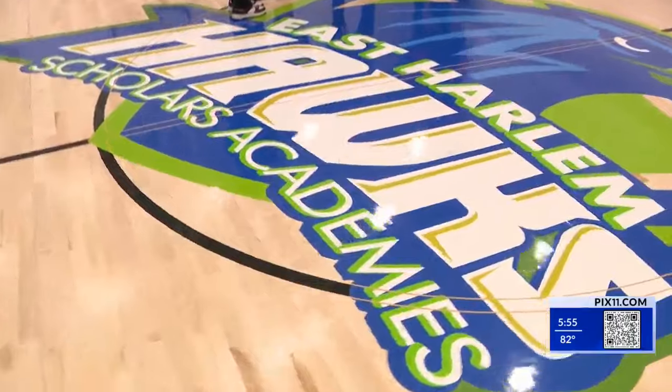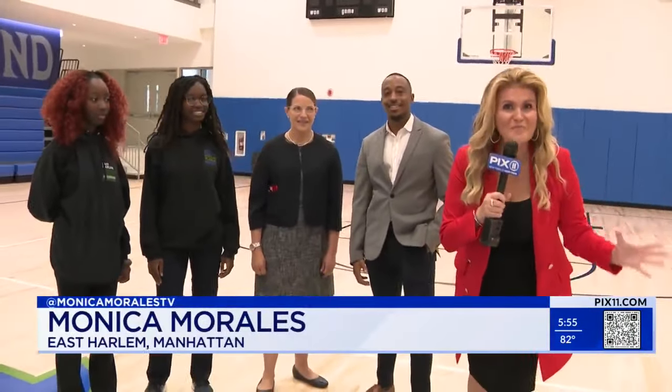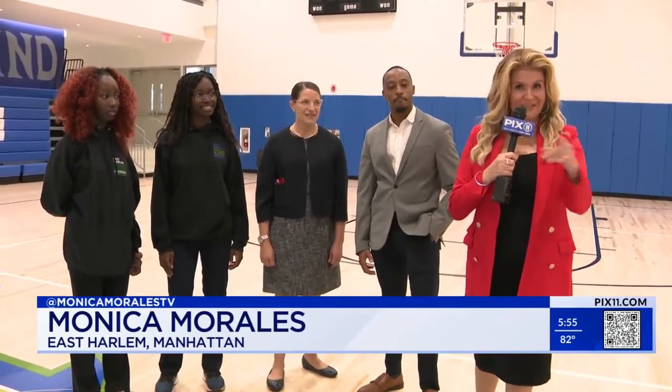We're center court inside one of the first high schools here in East Harlem in nearly 60 years — a $125 million project and more class is in session.